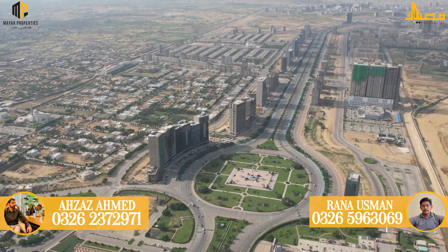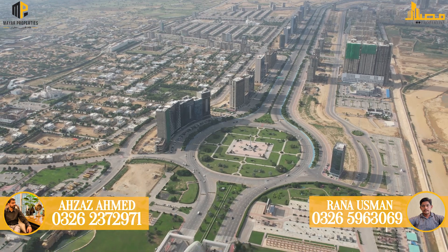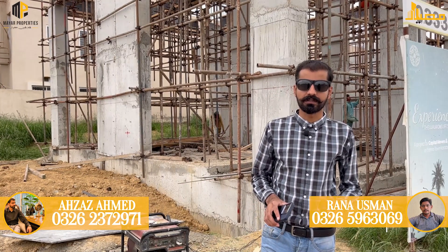In Bahria Town Karachi, the project with 0% down payment is Capital Residencia. Capital Movers and Builders currently have 4 to 5 projects in Bahria Town Karachi.